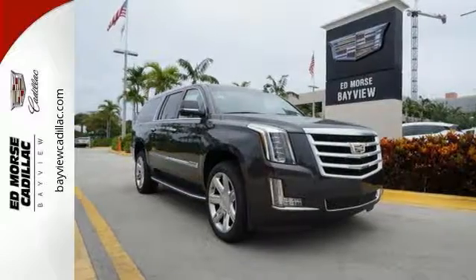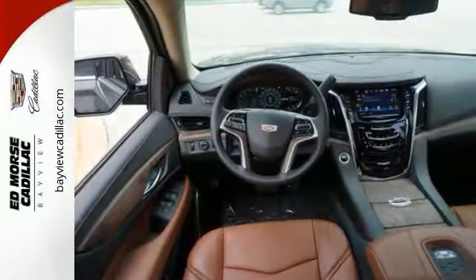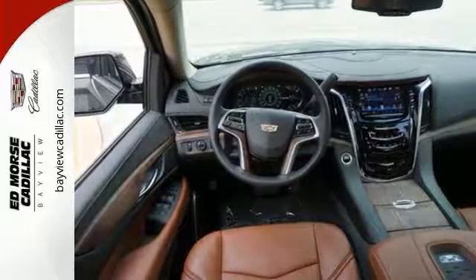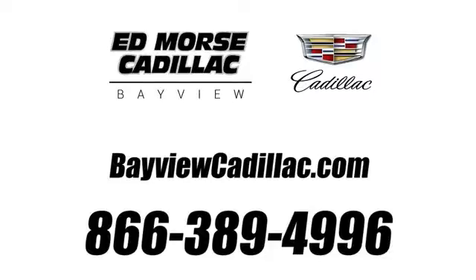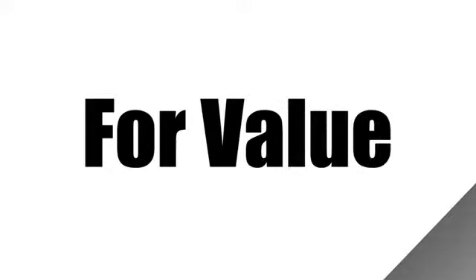Strong presence and strong practicality — make them yours when you take this Escalade ESV home today. Call us today at 1-866-389-4996. For value and for service, it's Ed Morris.